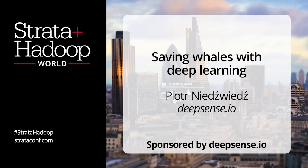Today, I would like to tell you a little something about a really big deal: using deep learning algorithms to help save endangered whales.